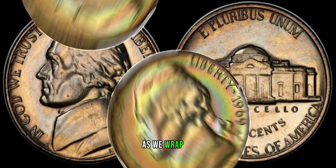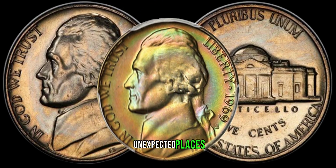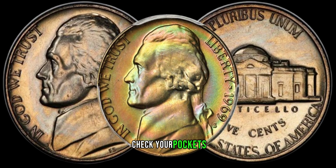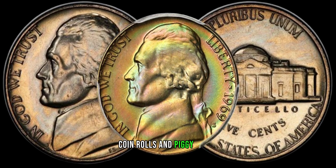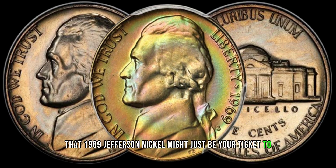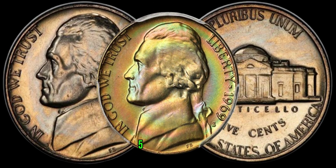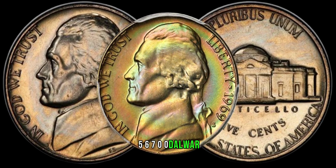As we wrap up, remember that treasures can be found in the most unexpected places. Check your pockets, coin rolls, and piggy banks — that 1969 Jefferson Nickel might just be your ticket to unexpected riches. Finally, this coin's value in market: $56,700.